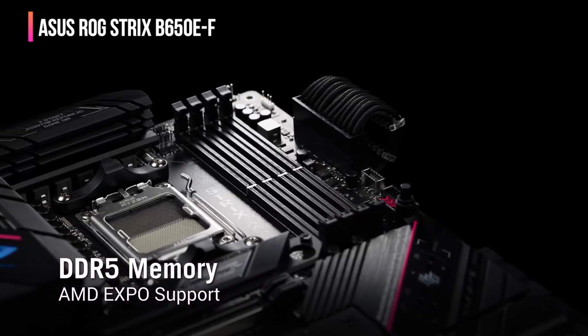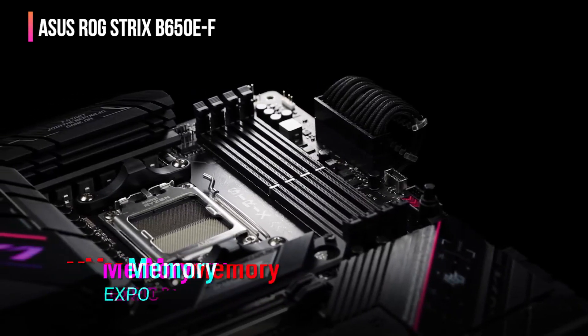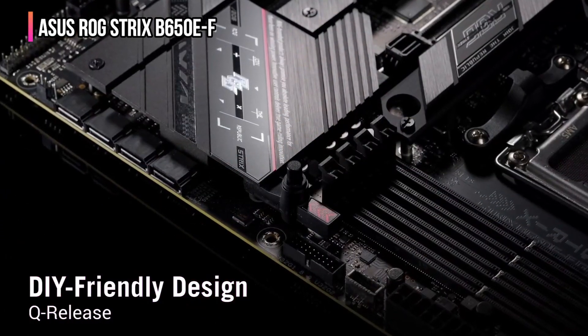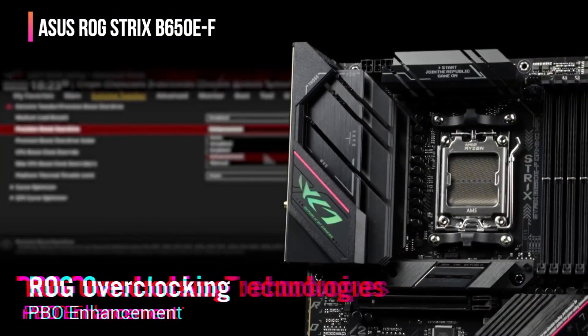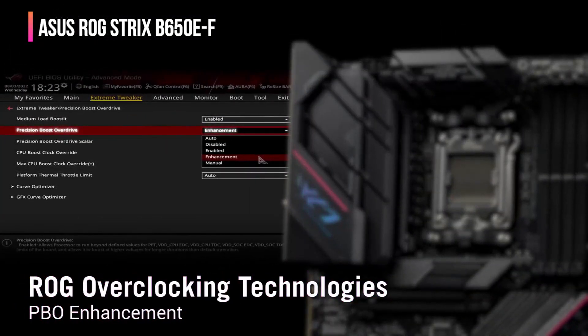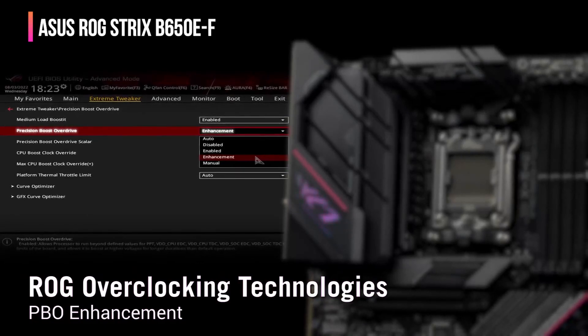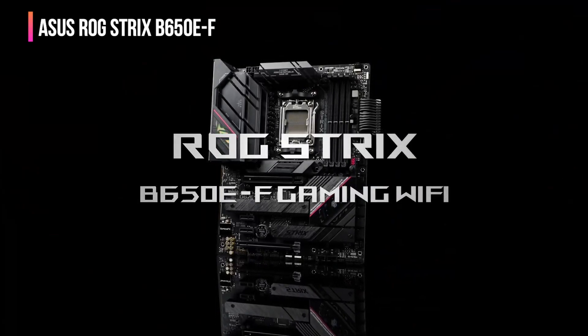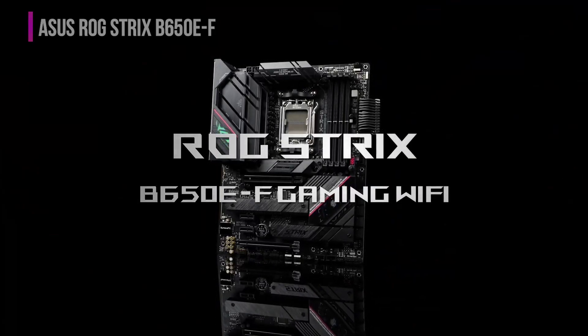The PCIe 5.0 M.2 slot supports future storage technologies, offering much faster data transfer speeds. The motherboard also offers excellent connectivity with multiple USB ports, including a USB 3.2 Gen2 X2 Type-C, and high-performance networking options like Wi-Fi 6E and 2.5G Ethernet. For gamers, Asus-exclusive AI noise cancellation and Aura Sync RGB lighting enhance the audio experience and add a personalized touch to their setups.